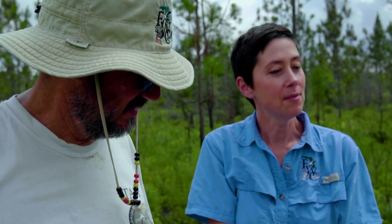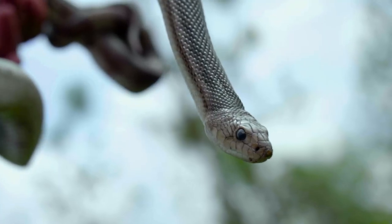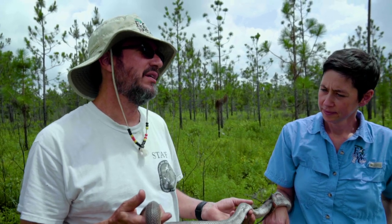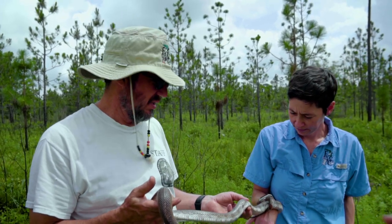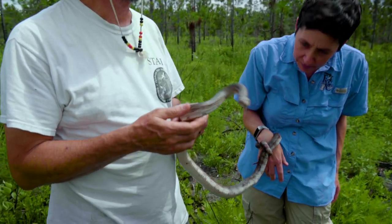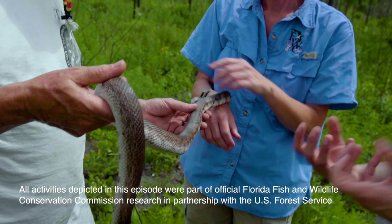Rabbits, certainly. When these guys go down the pocket gopher burrows, it's so narrow they'll actually press the pocket gopher against the side — there's no place to constrict, so they just squeeze it in. A lot of times you'll find these snakes pretty beat up from fights down there with the pocket gophers, because if you've ever seen a pocket gopher, their teeth are very large and they're very strong.